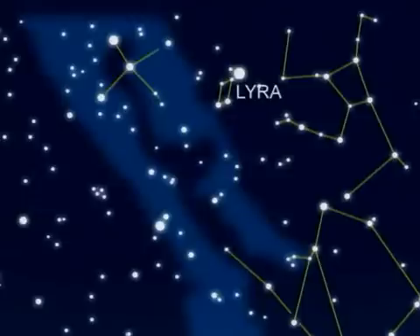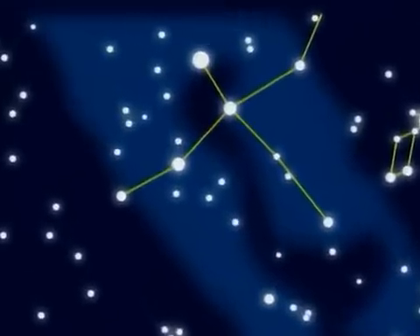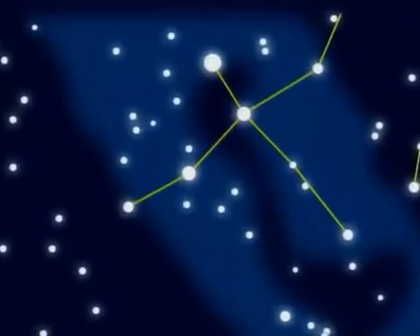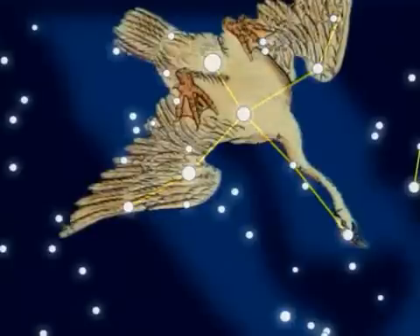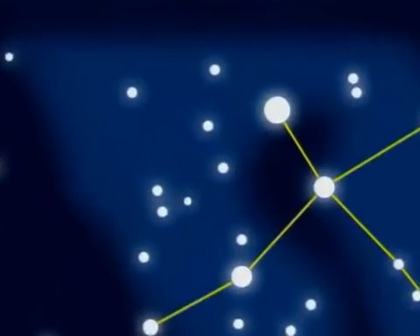East of Lyra is Cygnus, the constellation of the Swan. Cygnus straddles the Milky Way and a dark lane called the Cygnus Rift. Actually looking like a swan, Cygnus is one of the few patterns to resemble the creature it represents. North of the swan's tail, Deneb, lies M39 — a cluster of some 30 stars, easily seen in binoculars.